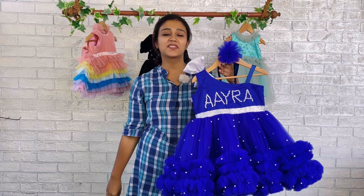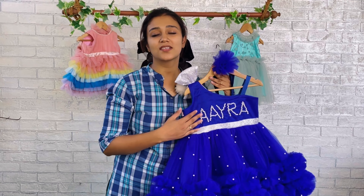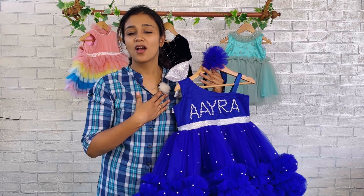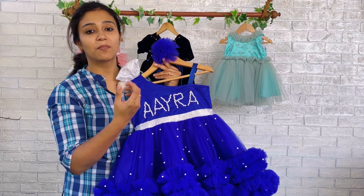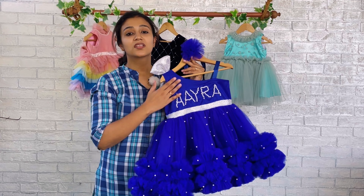Here we have done a little customization. My dear customer wanted to have her baby's name written on the yoke part, on the bust part. Her name is Ira, and we have actually made the name over here by embellishing white color pearls, just as we have done for the entire frock.